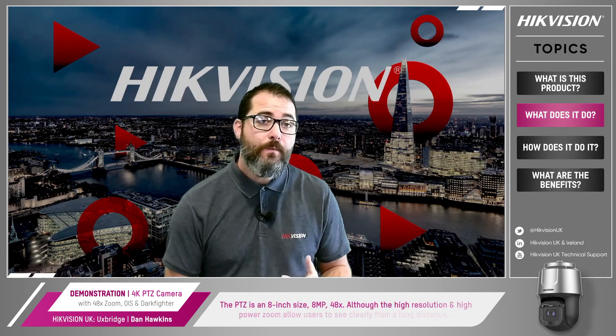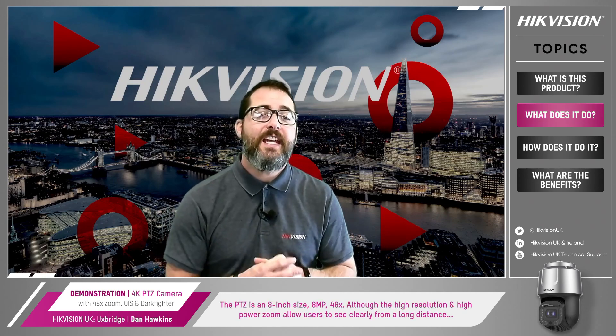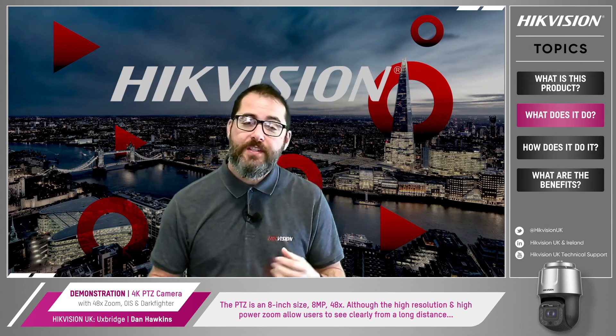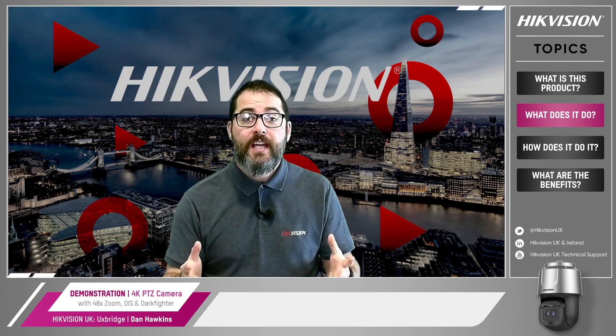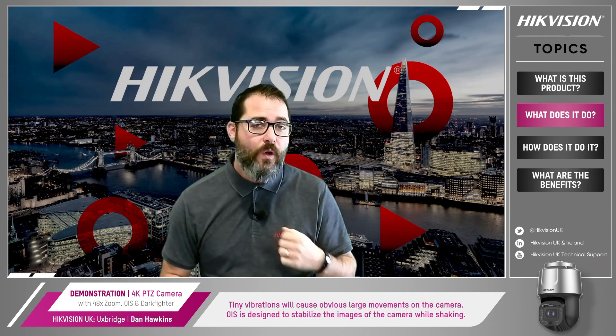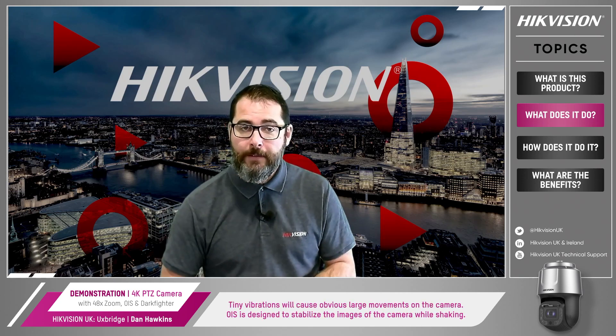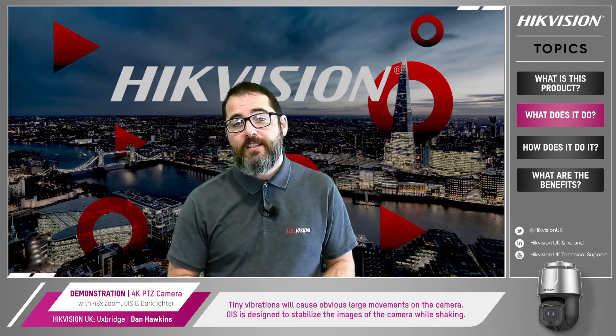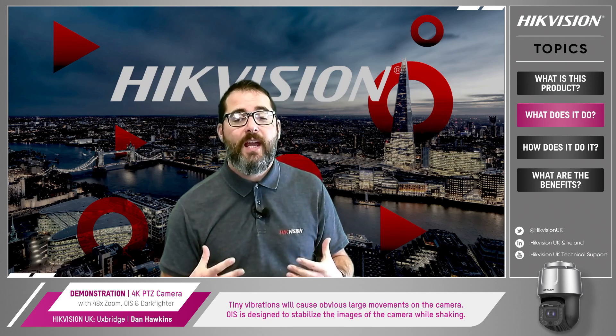So what does it do? Well, as it's named, the PTZ is an 8-inch size, 8 megapixel, 48 times zoom. Although the high resolution and high power zoom allow users to see clearly from a long distance, any tiny vibration will cause obvious large movements on the camera. OIS, or optical image stabilisation, is designed to stabilise the images even though the camera is shaking.